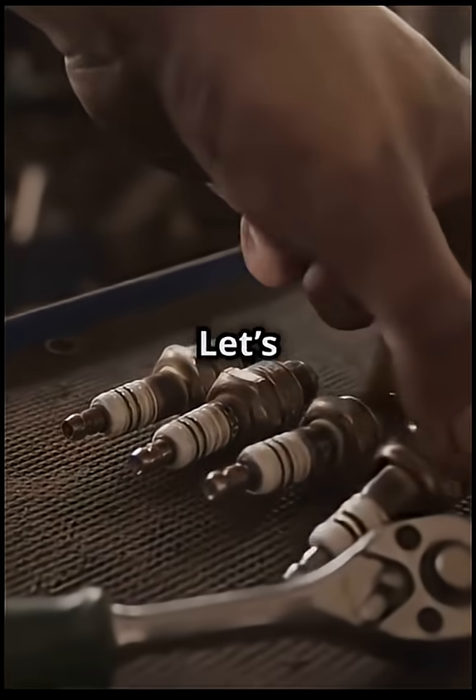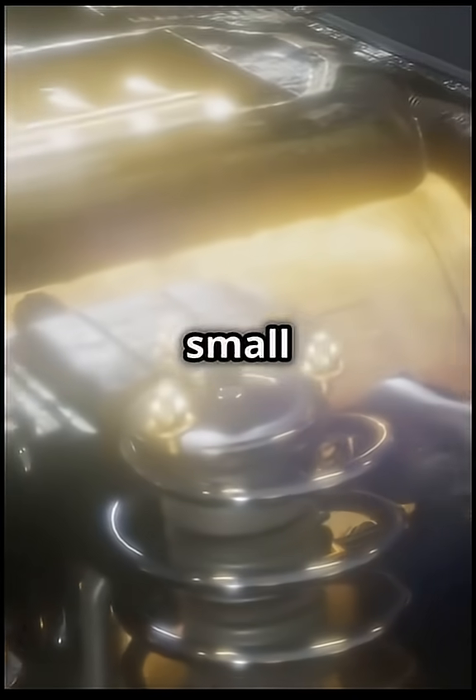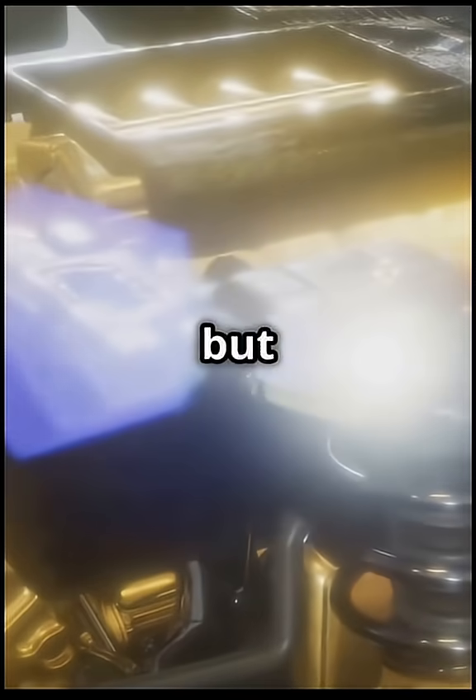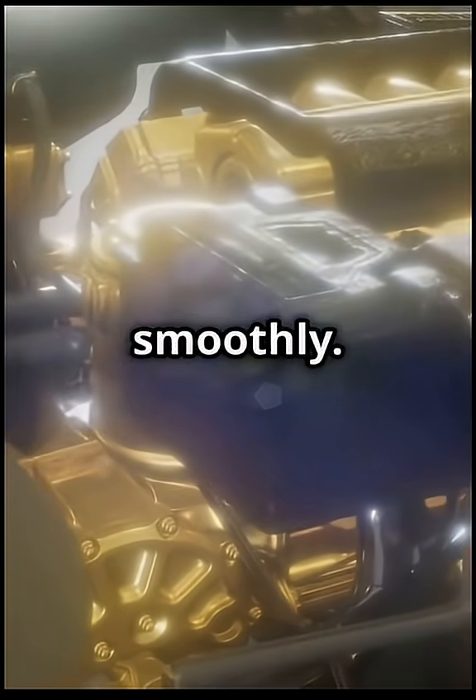What's a spark plug? Let's break it down and understand its importance. A spark plug is a small but crucial component of your vehicle's engine. It might look simple, but it plays a vital role in the engine's operation, ensuring your car runs smoothly.